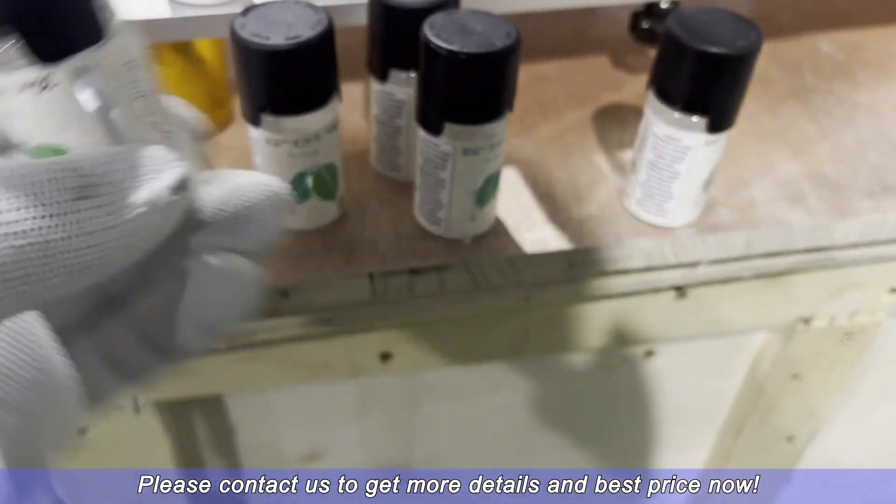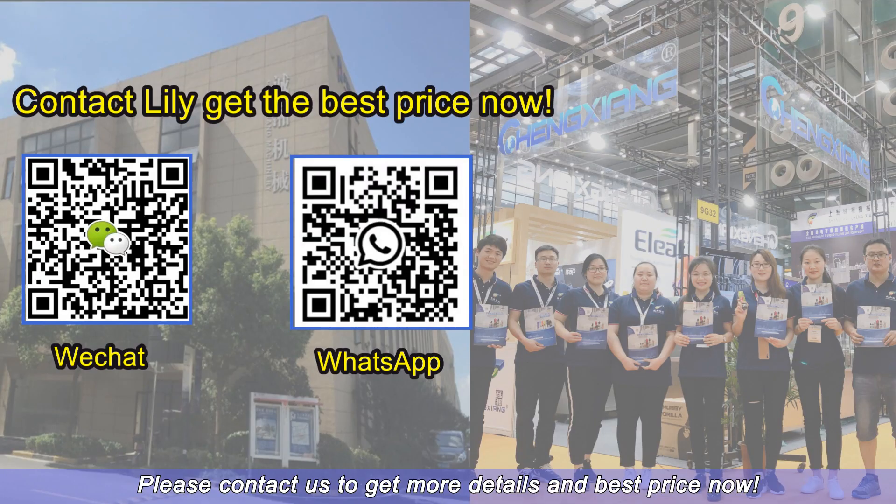Please contact us to get more details and best price now.